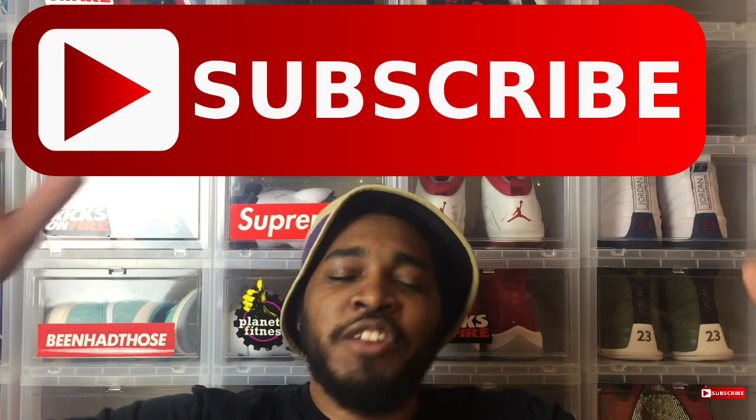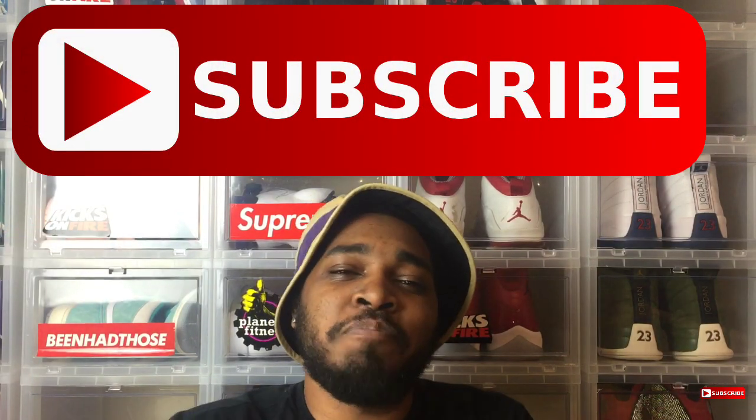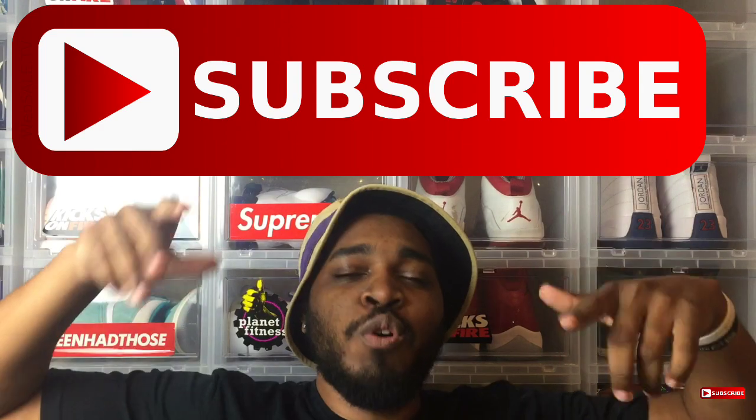If you're new to the channel, make sure you subscribe and hit that notification bell — Hulk smash that bell! We're on the road to 2K subscribers by the end of the year. To all my old and new subscribers, I appreciate y'all — ain't nothing but love from your friendly neighborhood sneaker man, the one and only Goat Weezy.